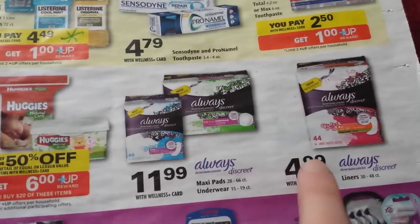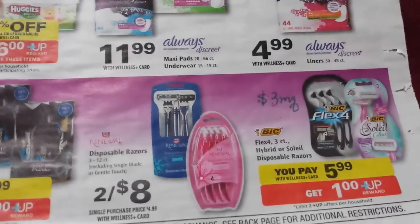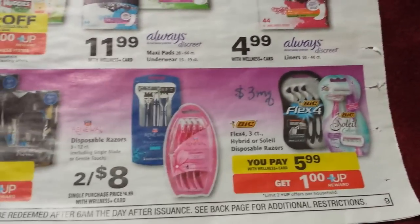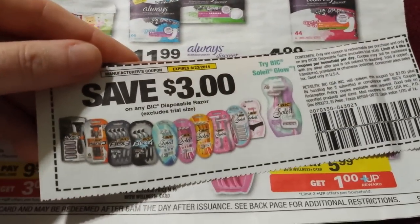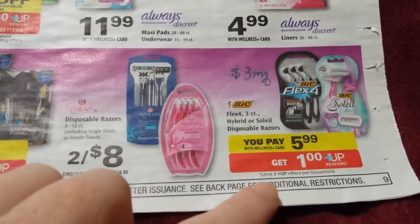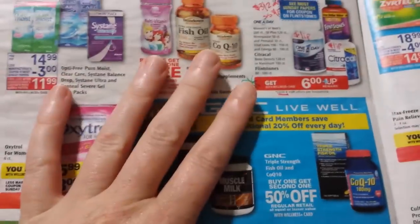These new Always products right here — there are some coupons on coupons.com if you want to try those out. The BIC — I just want to point out the $3 coupon right there that we have. Obviously you'd pay $2.99 and get a dollar back, so $1.99. Not the best price on razors, but if you need some, maybe a good deal for you.